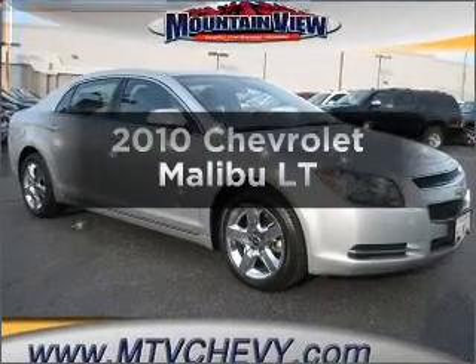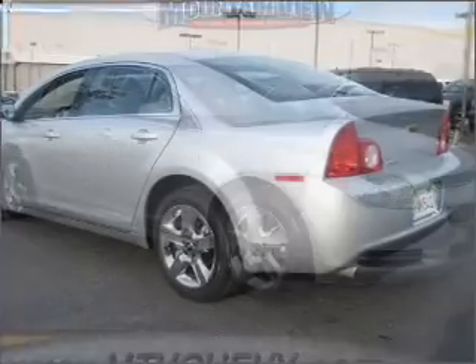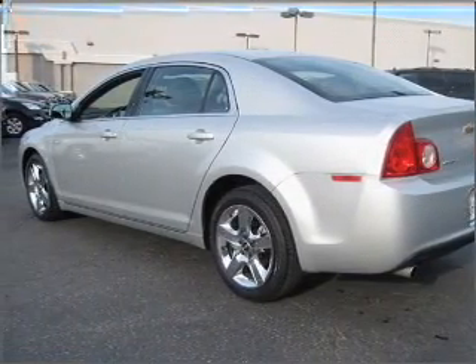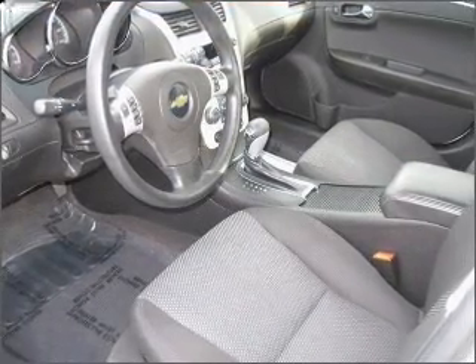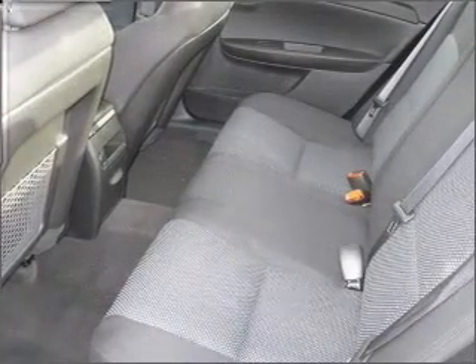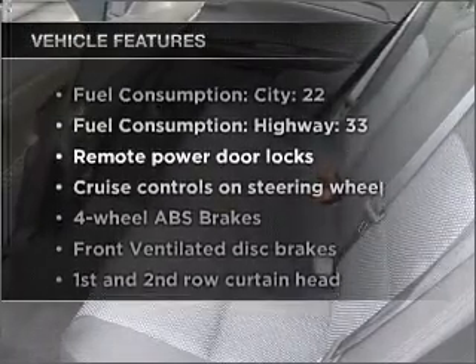Imagine yourself in this 2010 Chevrolet Malibu — everything you need under one roof with this great vehicle. With an efficient four-cylinder engine that responds smoothly to its six-speed automatic transmission, GPS navigation will guide you to your destination. Stand out from the crowd with premium wheels. The anti-lock braking system will help deliver you safely to your destination.